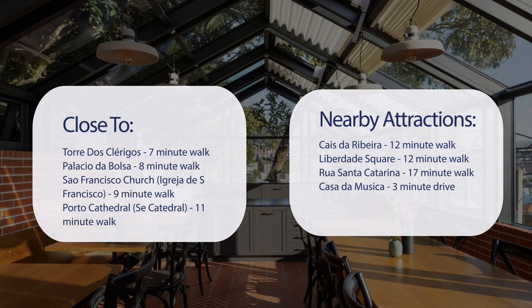Libertade Square — 12-minute walk; Rua Santa Catarina — 17-minute walk; and Casa da Musica — 3-minute drive.